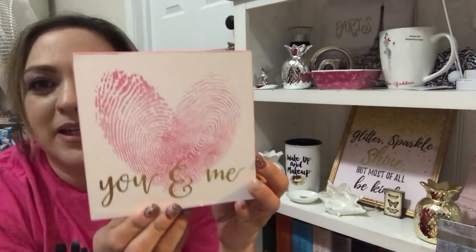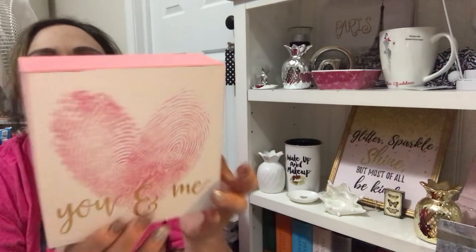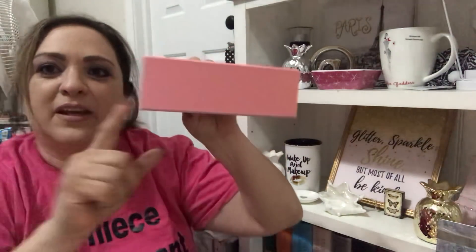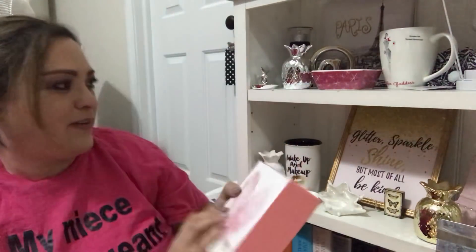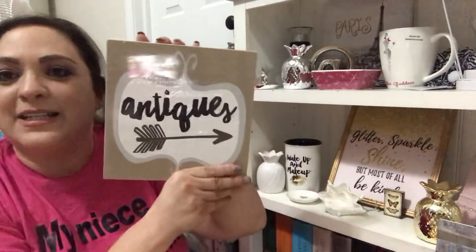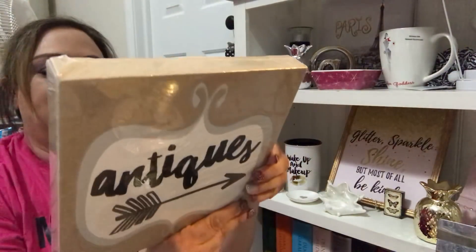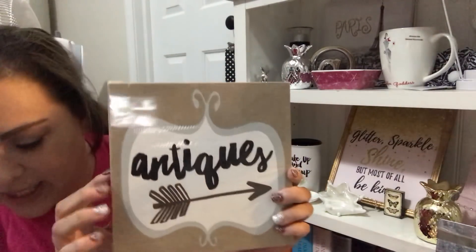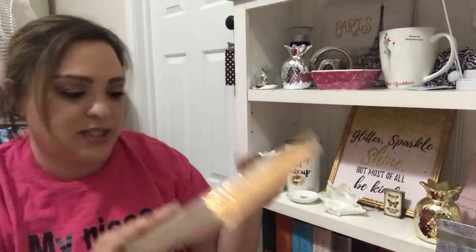This 'You and Me' sign — I think it's so cute. It was $7.99, on sale for $1.60. It's really thick too. I don't have anywhere to put it though. And this 'Antiques' canvas — $13.99, I only saw one of these — on sale for $2.80.